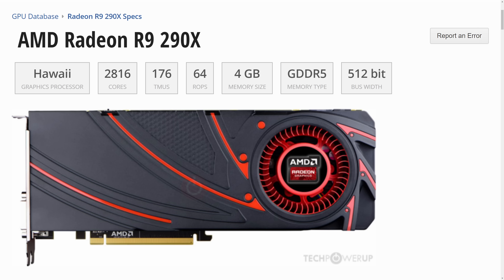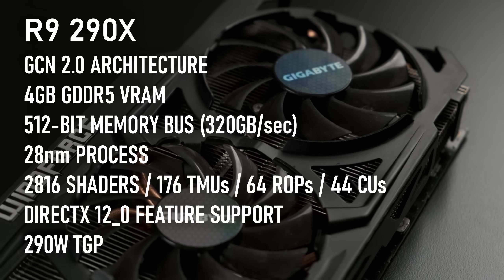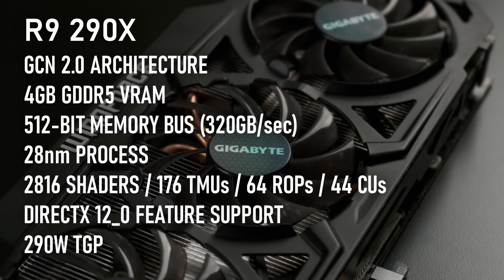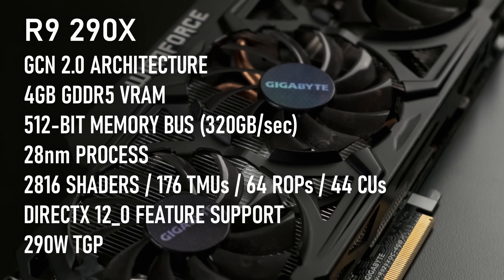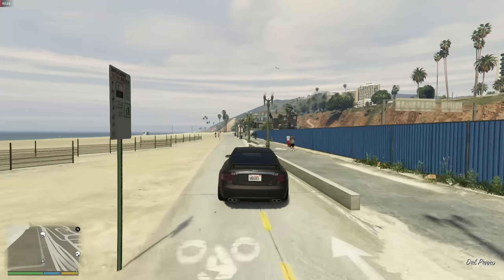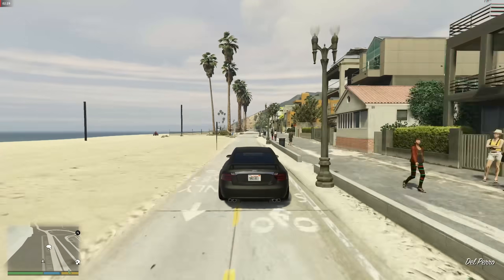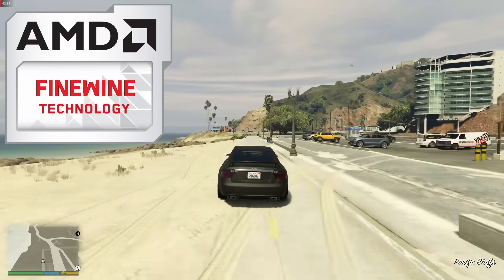The Radeon R9 290X was the flagship of the GCN2 generation of graphics cards. This architecture was built on TSMC's 28nm process node and would go on to have a long life playing games, thanks to the GPU's support for technologies like asynchronous compute, APIs like DirectX 12 and Mantle which would be superseded by Vulkan, and the fact that AMD continued updating drivers for almost a decade. It often seemed like AMD's driver team would be able to coax more performance from this generation of GPU over time, earning the name Fine Wine Technology from fans.